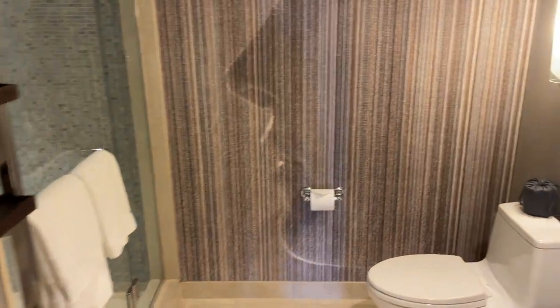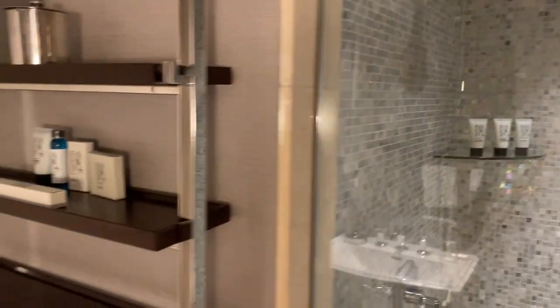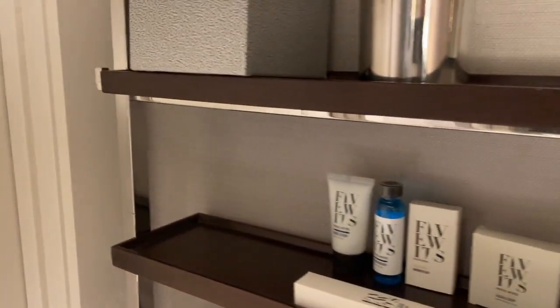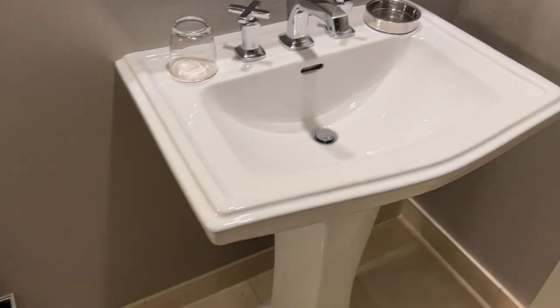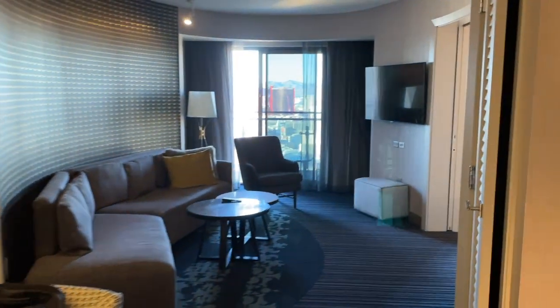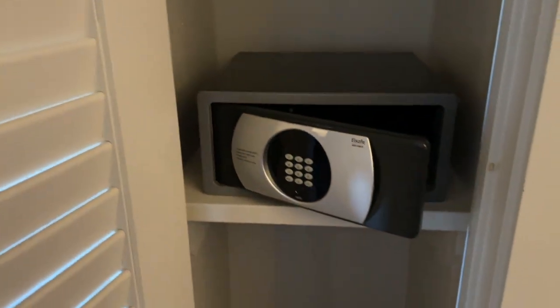Going back over here, this is the first bathroom. I didn't realize it was a full bathroom — you have your toilet, your sink, and the shower right here. Beautiful shower, everything you need right over here. We'll go back out to the main living area, and on the right side is where you'll find your safe.